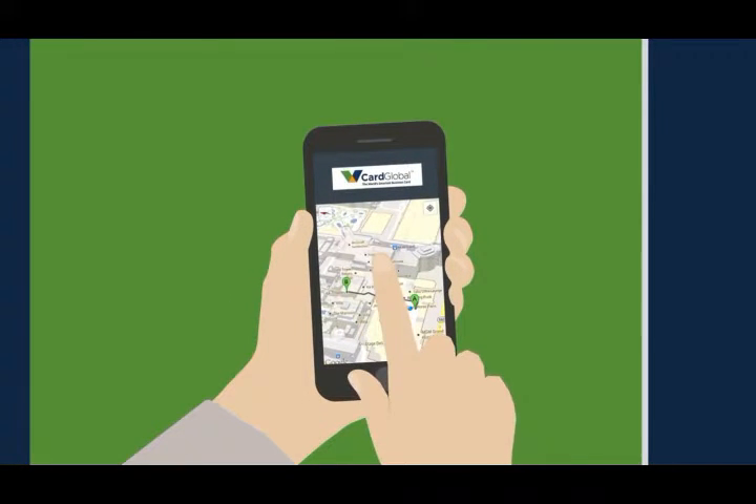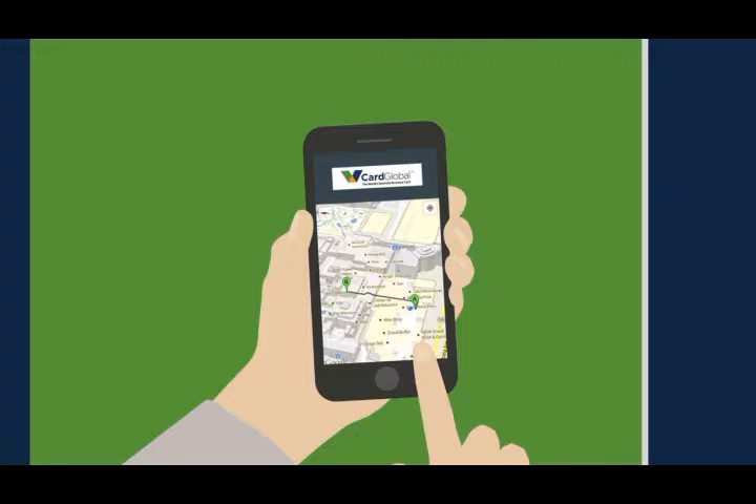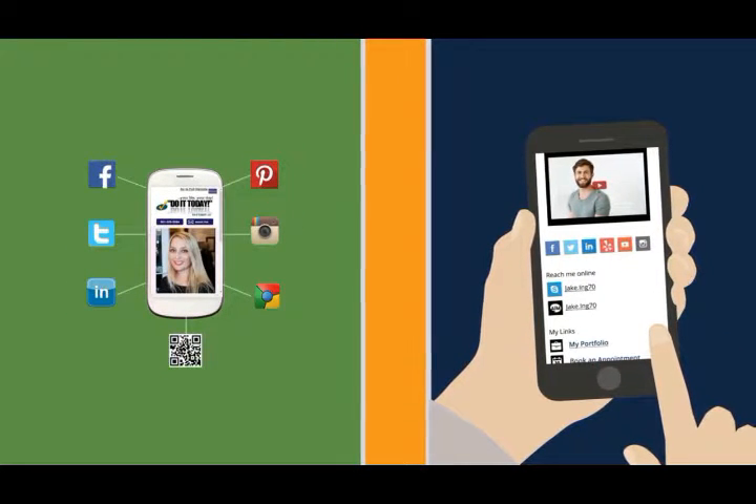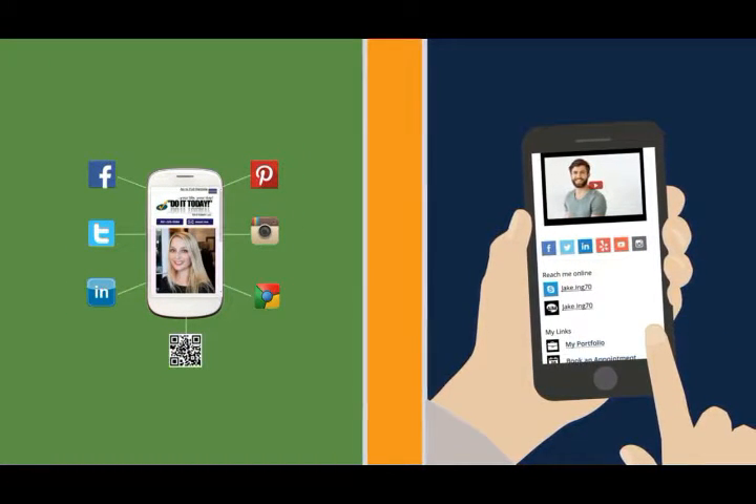It allows users to get turn-by-turn navigation to your office or location. It includes one-touch access to more than a dozen of the top social media platforms like Facebook, Twitter, and Google Plus.